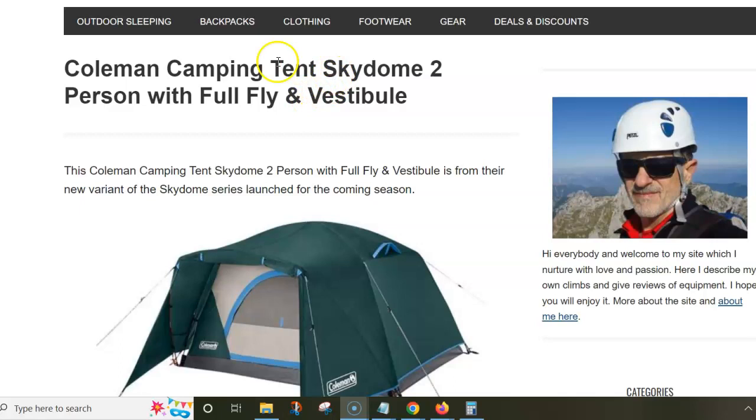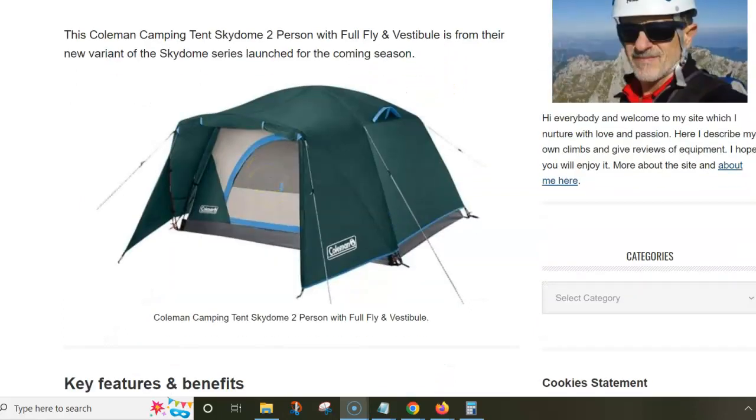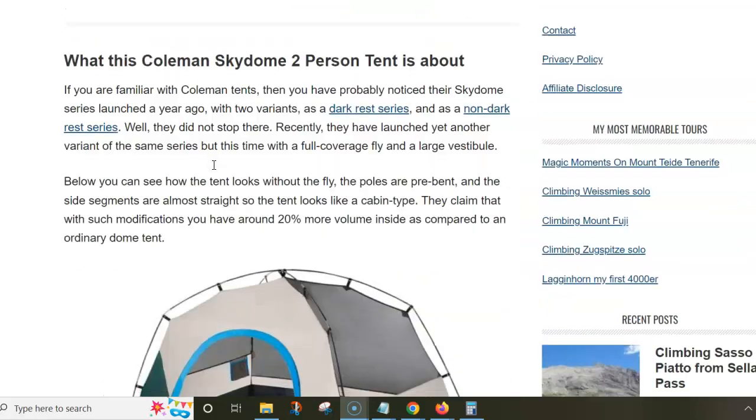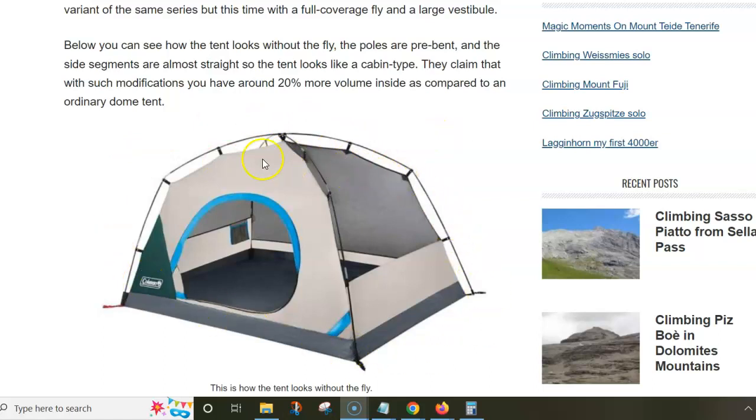This tent here belongs to the group of several tents that are built with full fly and vestibule, but they have several other tents — like tents with the screen room, then dark room tents, and so on. What you have here I will show you: the tent without the fly.